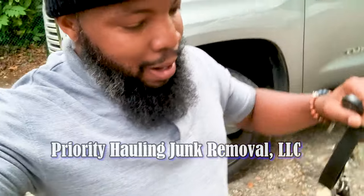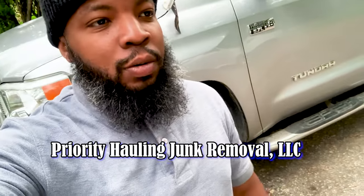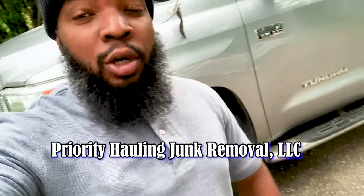Welcome back to my YouTube channel. This is Priority Hall and Junk Removal, LLC. Back with another content for you to enjoy.